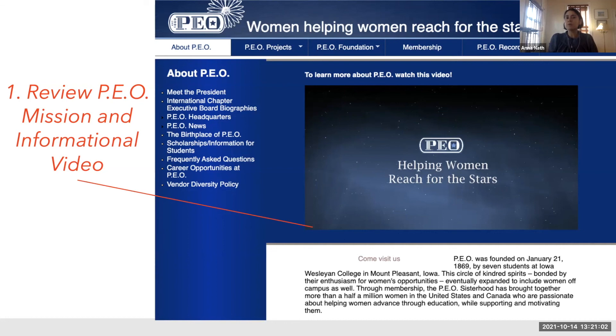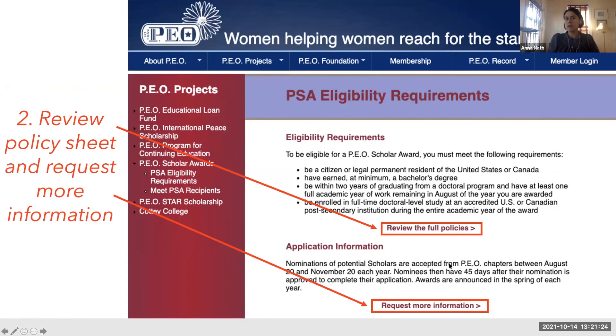Review the PEO mission and informational videos on their website. Understand their mission and goals, and do the due diligence to go on the website and understand where they're coming from — that will help you figure out how to present yourself. Review the full policies and eligibility requirements, as you should for any fellowship application. There's also a button for requesting more information if you need clarification on the process, and program officers or staff are there to help you navigate it.